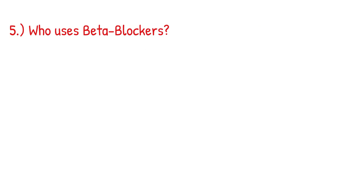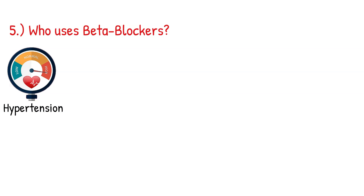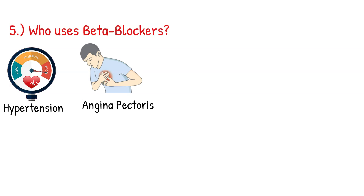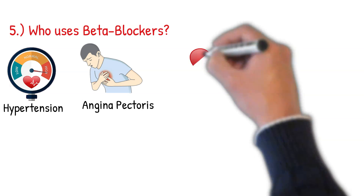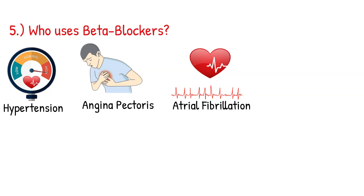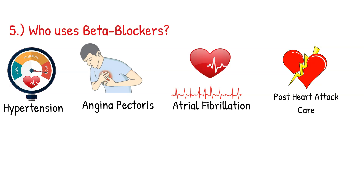Beta blockers are used in patients with high blood pressure since they decrease blood pressure. Patients with angina pectoris benefit because beta blockers relax the heart and stop chest pain. Patients with atrial fibrillation benefit because the atria is overactive and relaxing it with a beta blocker is helpful.